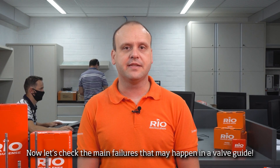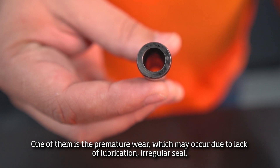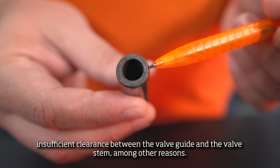Now let's check the main failures that may happen in a valve guide. One of them is the premature wear, which may occur due to the lack of lubrication, irregular seal, insufficient clearance between the valve guide and the valve stem, among other reasons.